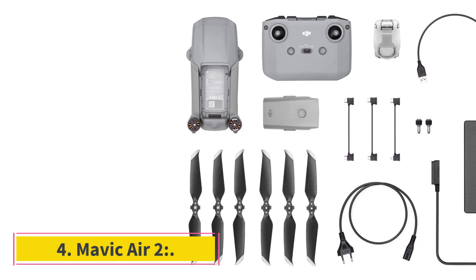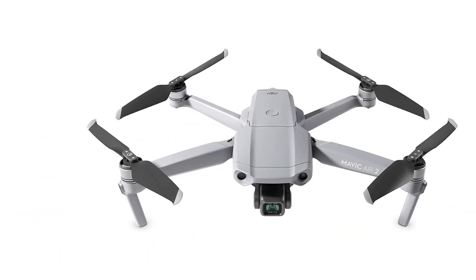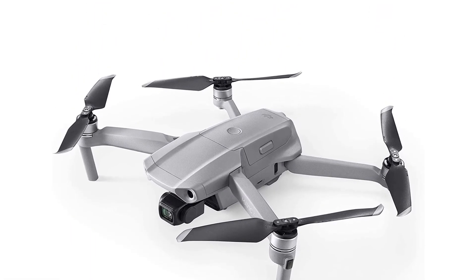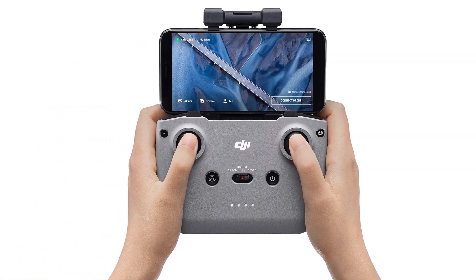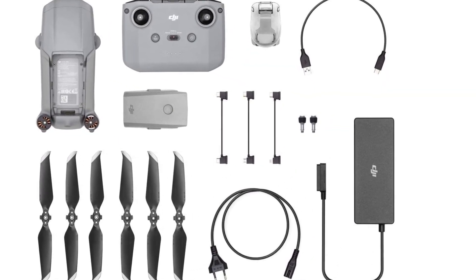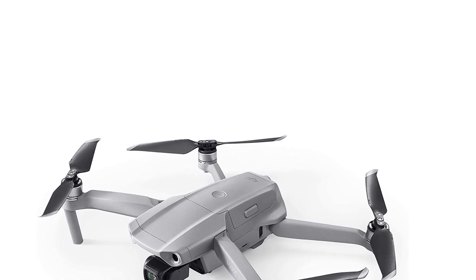Number 4: Mavic Air 2. The Mavic Air 2 was quickly followed by the Mavic Air 2S. Still, this little drone remains highly relevant in the market because of its 25-gram weight advantage over the Air 2S at 570g, and most crucially, its lower price, making it ideal for people on a budget. The Air 2's half-inch 12MP sensor can record stills in RAW and JPEG formats, and video at up to 4K at 60 frames per second.